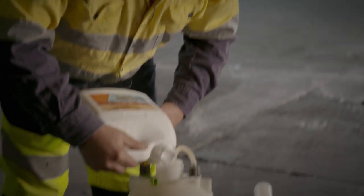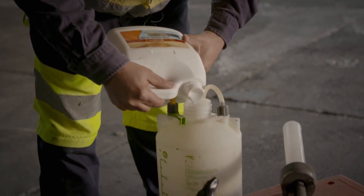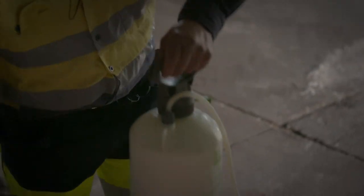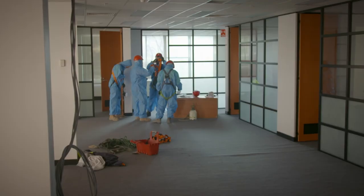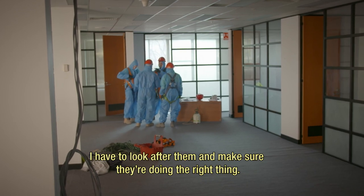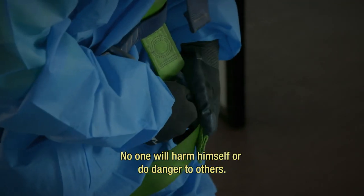Another key ingredient to keeping everyone safe is inside this pump. We put that glue and mix it with a bit of water to hold all the dust on the asbestos sheet. I have to look after them and make sure they're doing the right thing — no one will harm himself or cause danger to others.